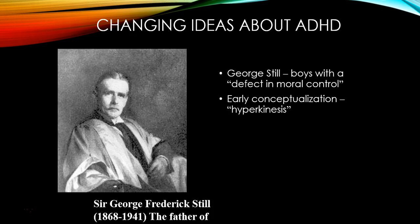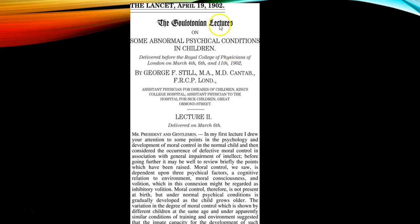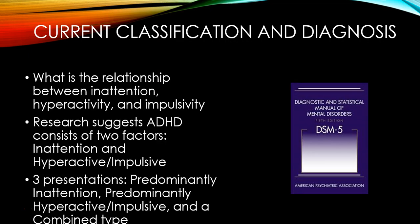All of those symptoms also sound like a developmental disorder called attention deficit hyperactivity disorder, or ADHD. This is a disorder we have known about for many years, starting with George Still, who initially characterized it as boys who have a defect in moral control, calling it hyperkinesis or too much movement. This was in 1902, published in The Lancet. We have since studied ADHD and changed our conceptualization of it considerably.